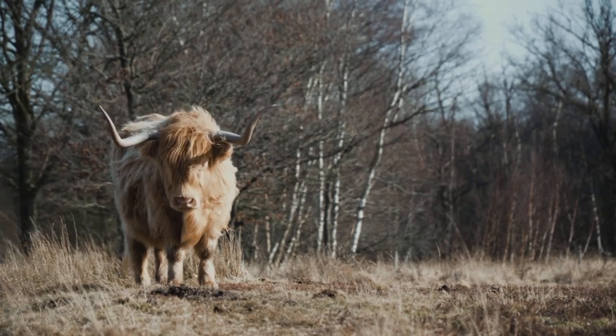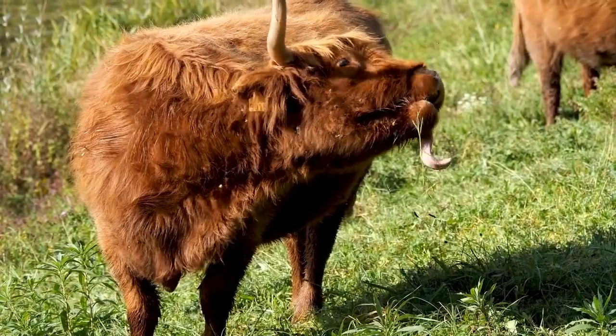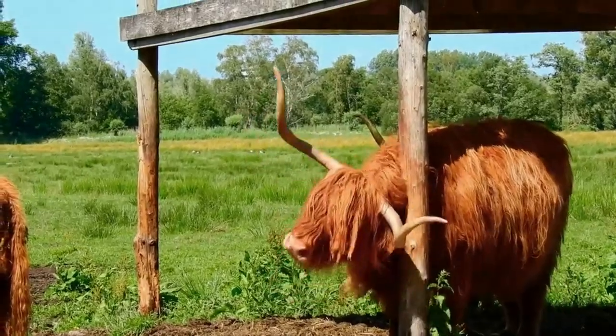Here's a myth buster: despite their intimidating horns, they are not aggressive. They actually use their horns for more defensive purposes — against predators in the wild or to reach foliage — rather than for fighting.